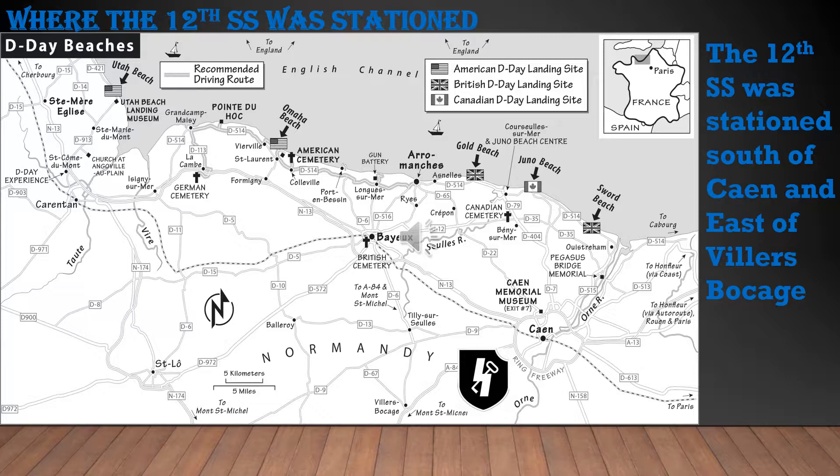The 12th SS was stationed south of Caen and east of Villers-Bocage. Caen is near the northern part of the Orne River, and Villers-Bocage is a little south. The division was positioned right between those two points, and from there they advanced and attacked the Canadians and British at Juno and Sword beaches. This picture shows in more detail where the landings happened and where the division was stationed.